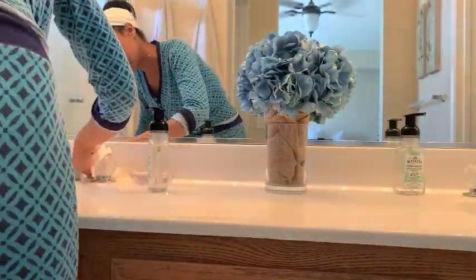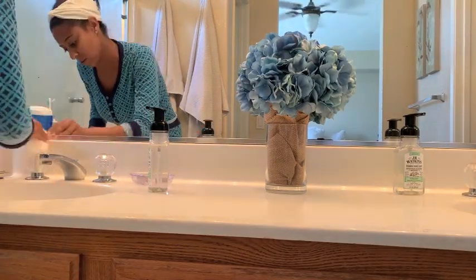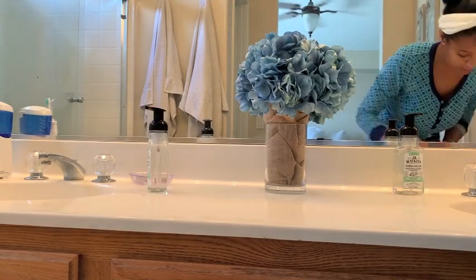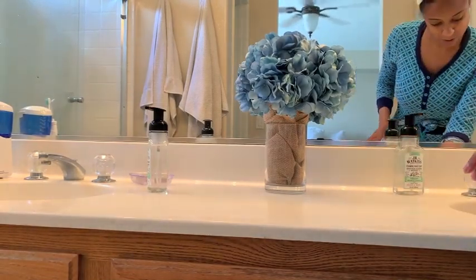I really hope you guys enjoyed this video - just a little cleaning motivation to get at least one space in your house more clean and organized than it was before. You guys stay safe and healthy, and I will see you in my next one. Bye!